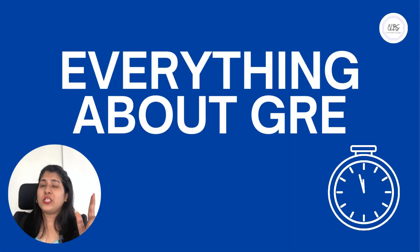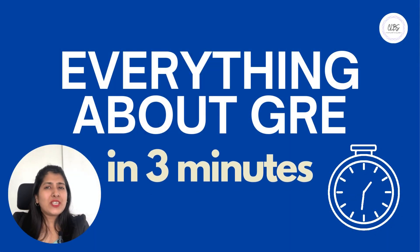Hey there, future grad students! Are you ready to conquer the GRE and unlock the doors to your dream graduate program? Well, you're in luck because today we are going to cover everything you need to know about GRE in just three minutes. Alright, let's dive in.